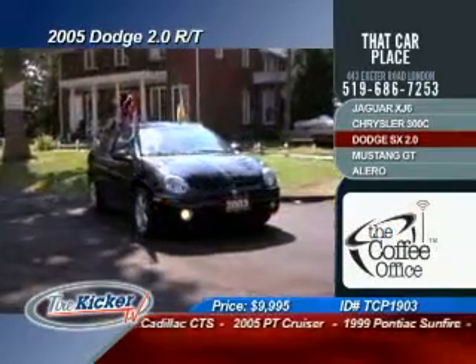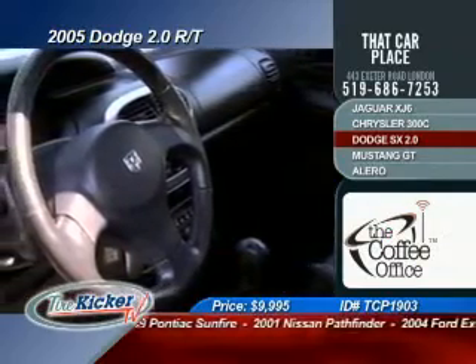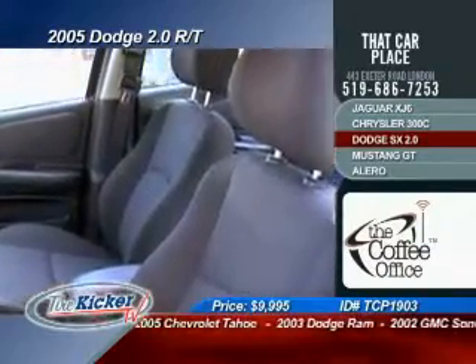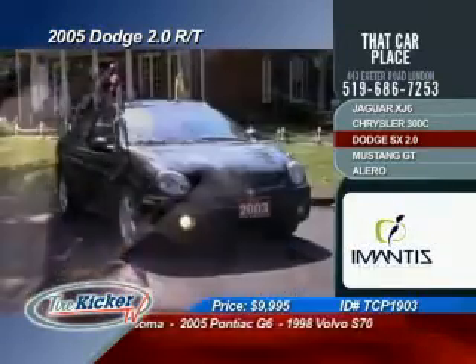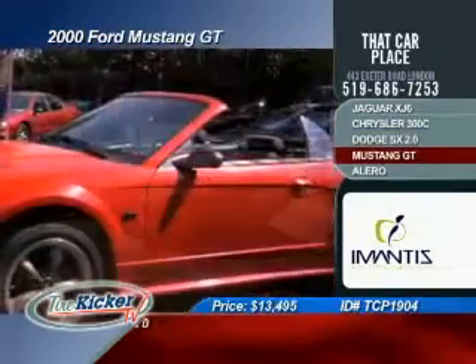Moving right along nicely, we have a 2003 Dodge SX 2.0 RT. This vehicle is nicely equipped with ABS brakes, passenger airbags, cloth seats, a power moonroof, AM/FM CD player, power locks, power windows, power seats, cruise control, tilt steering, and air conditioning. Selling now for $9,995.